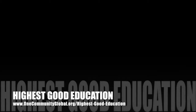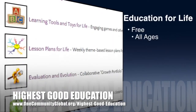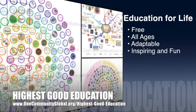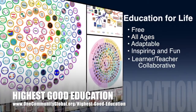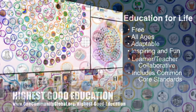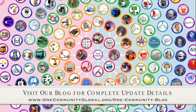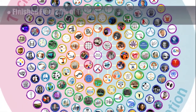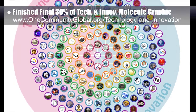One Community's approach to highest good education is open source and free shared, designed for all age groups, adaptable to any schooling environment, inspiring and fun for all participants, a learner-teacher collaborative, and it includes U.S. Common Core standards. This week, the core team, which includes the Pioneer and Satellite members plus those helping who don't wish to be individually acknowledged, finished another 30% of the Technology and Innovation Molecule graphic, which you can see here.